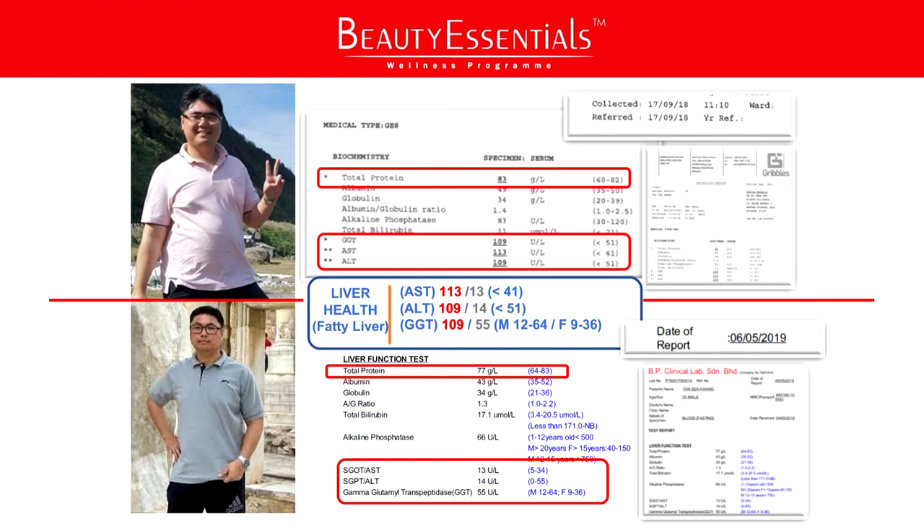Mr. Tan actually took five months on the Troyes program and lost 12 kilos. In his medical report, you can see the AST, ALT, and GGT — these are all liver enzymes. When your liver is under stress or damaged, it secretes additional amounts of these enzymes. That's why you see the figures in red — they're very high. The ideal for AST is less than 41 — his was 113. ALT is supposed to be less than 51 — his was 109. GGT, for males, is supposed to be between 12 to 64 — his was 109.